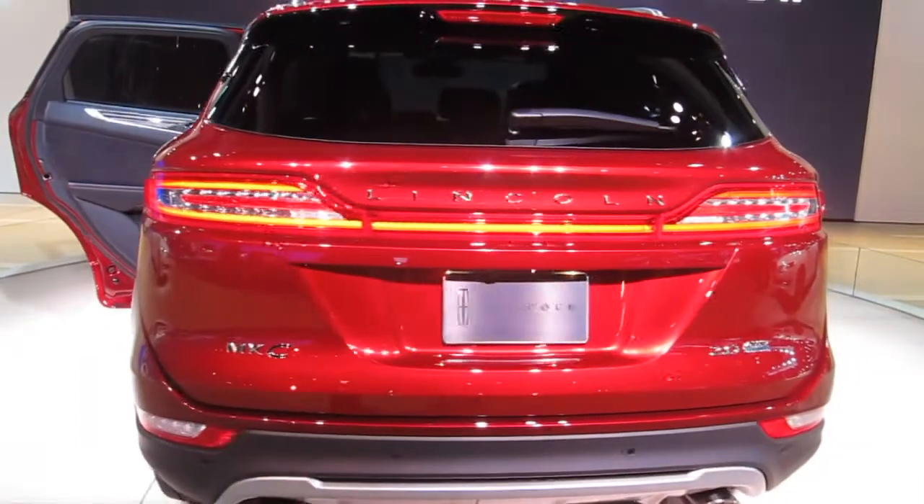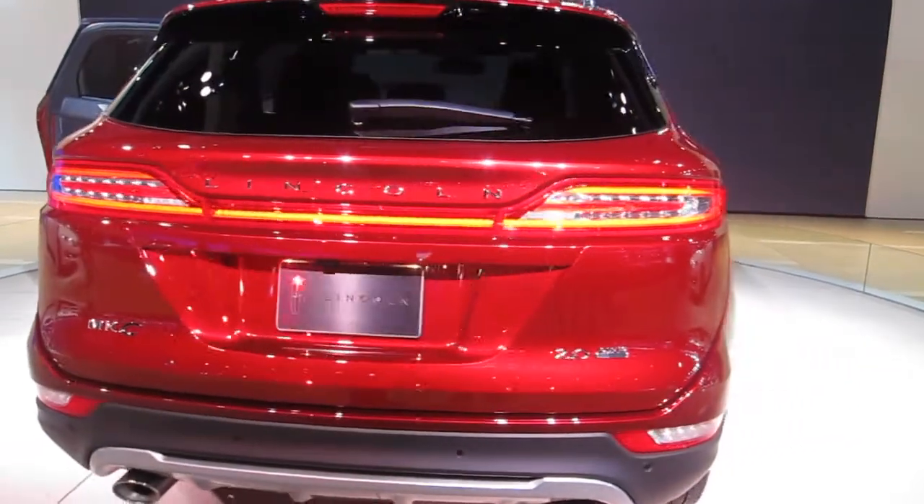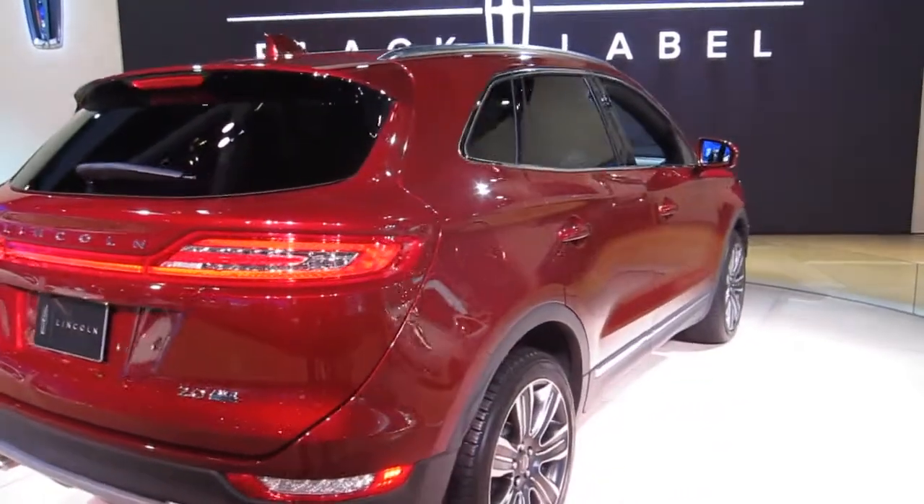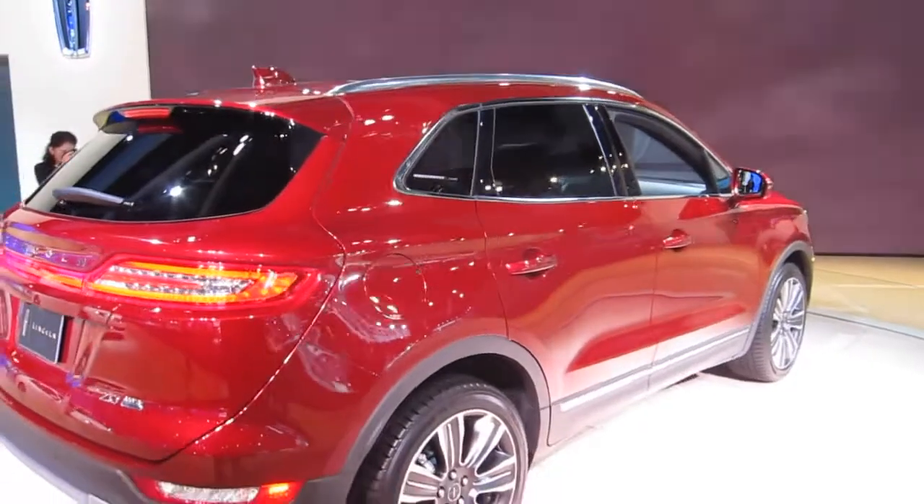The 2.3L is delivering 285 horsepower per litre and best-in-class horsepower per litre. And this vehicle has a particularity — this is what we call the Black Label MKC.